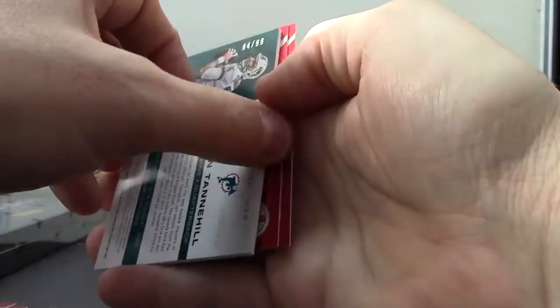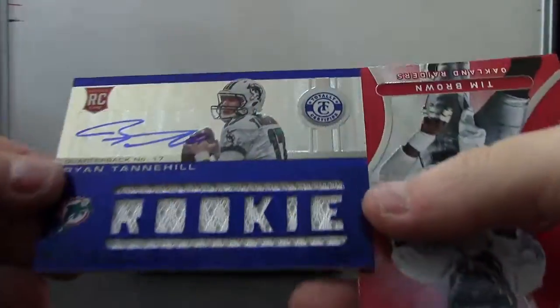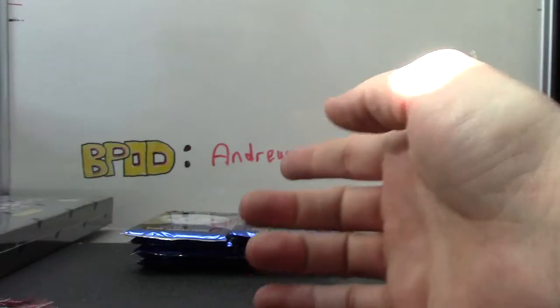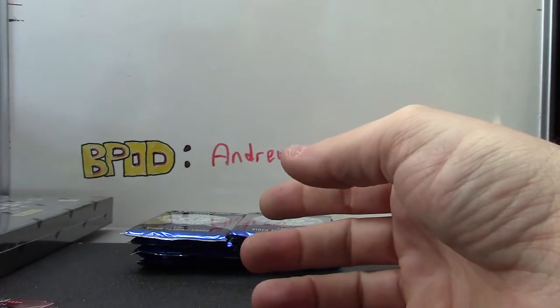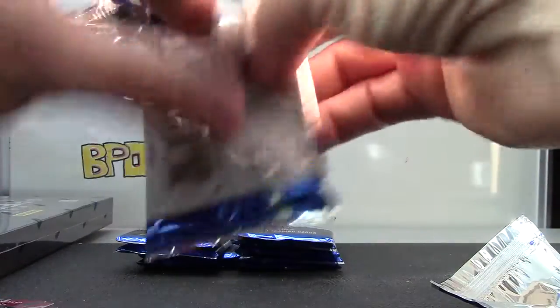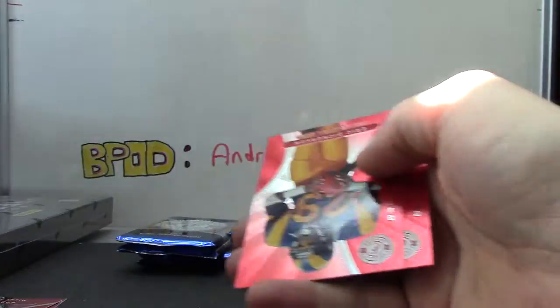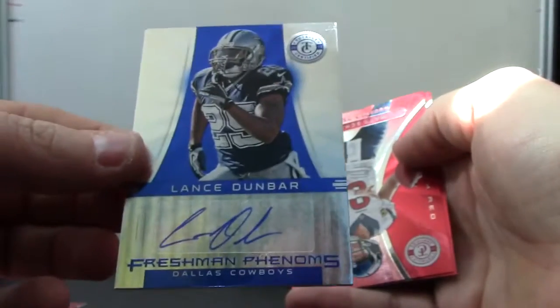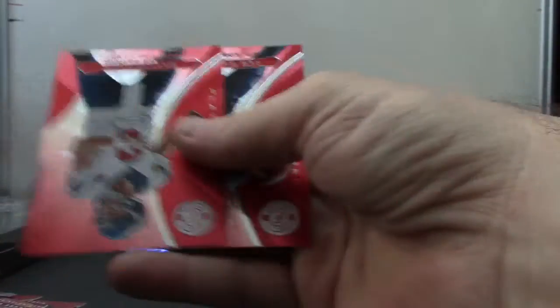Number two, ninety-nine blue version Ryan Tannehill rookie jersey autograph — nice one. Was that number 17 by any chance? Nope, 84. Number two, ninety-nine Lamar Miller jersey. Number two, ninety-nine Lance Dunbar blue autograph.